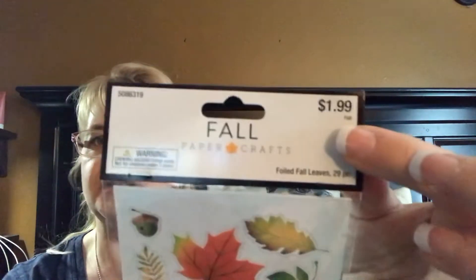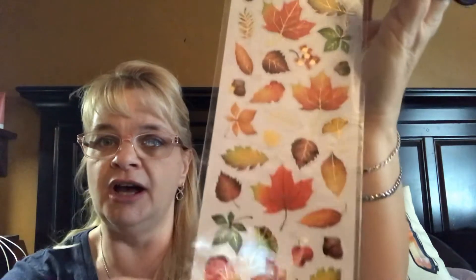I also grabbed these beautiful little fall stickers. They were $1.99 and 40% off — great for planning, scrapbooking, or any DIY. My daughter is a nanny and does a lot of arts and crafts with the children she watches daily, so I'll show them to her first.